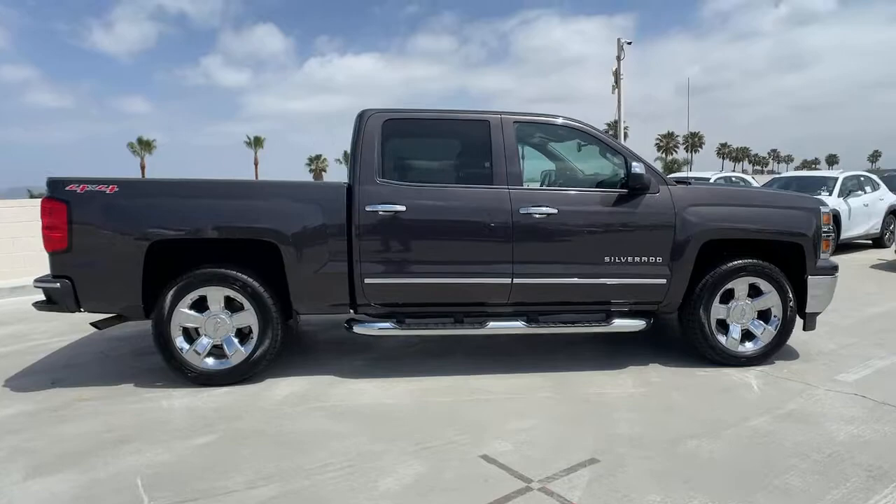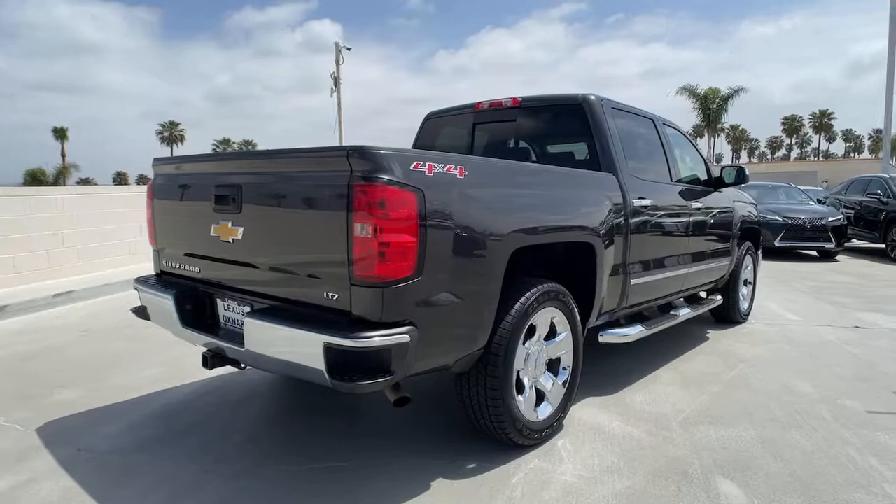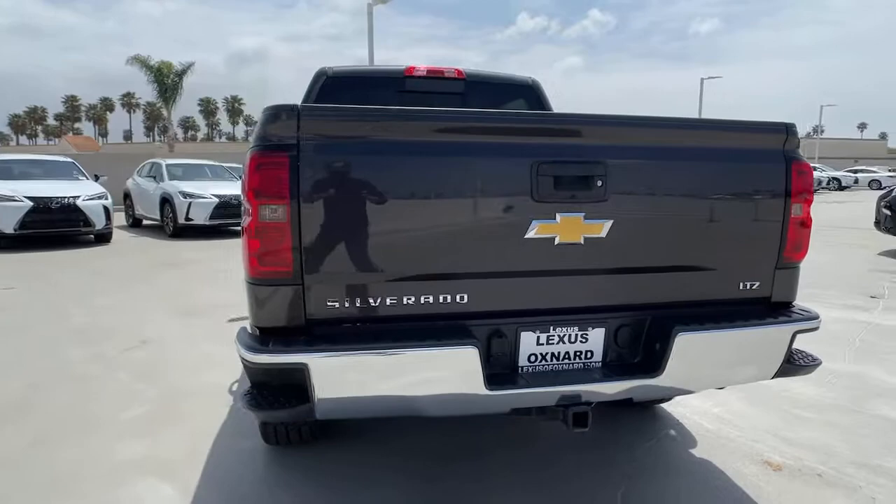You'll have love at first sight with the 2014 Chevrolet Silverado 1500. With less than 110,000 miles on the odometer, this vehicle provides excellent value.